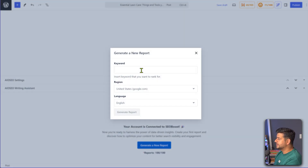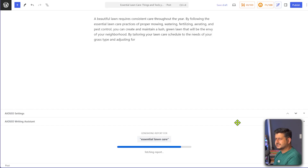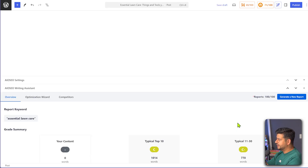So I'll click this and it'll ask me to give a keyword. I'll use 'essential lawn care' as my primary keyword, keep the region and language the same, and click Generate Report. This might take about a minute — and it's done already. So now we are here and this is the basic report that we see.